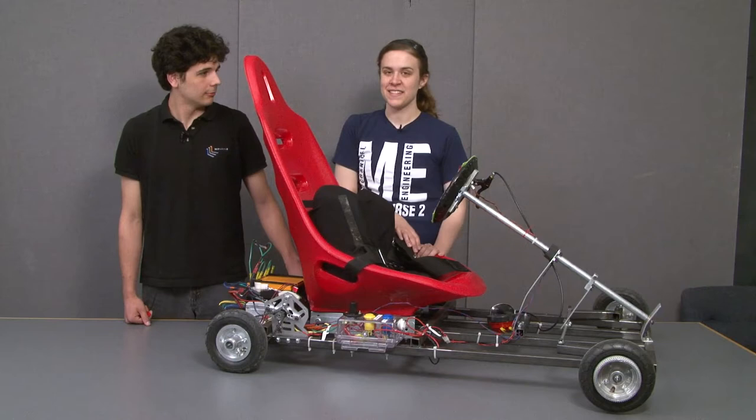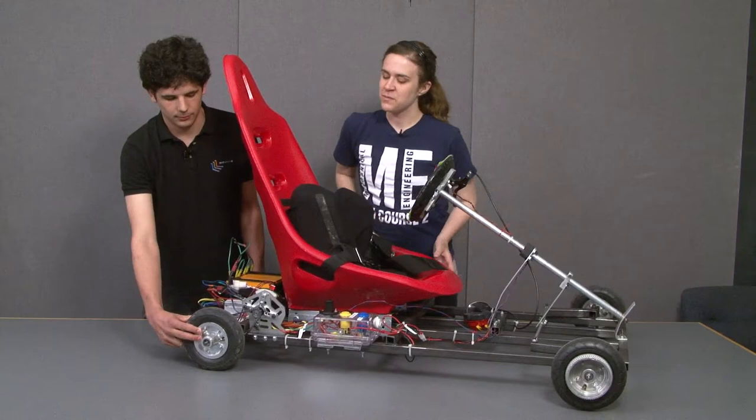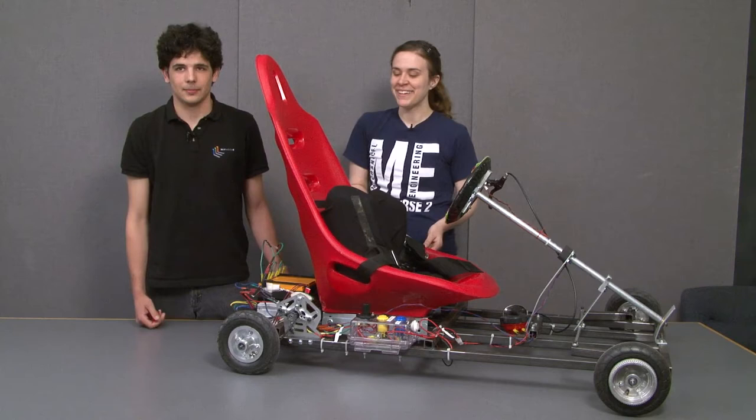One of the scariest things was trying to figure out how to get that set screw to work for the transmission. We had a period of time when the system we were using just wasn't working and the chain would just kind of fly off, which was a little scary. But we fixed that and it was a learning experience.